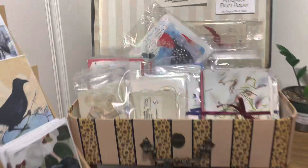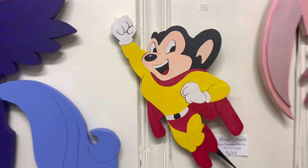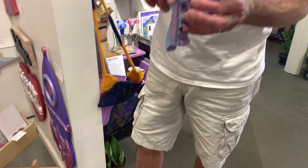You can find unique items like homegrown homemade plant paper and pottery that incorporates horse hair in the making process. You can watch artists while they work on their craft, purchase items, and even converse with the artist to learn more about their work.